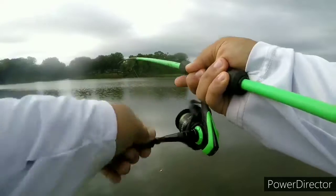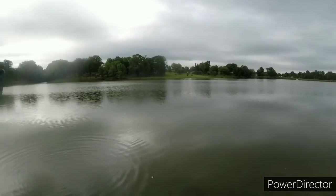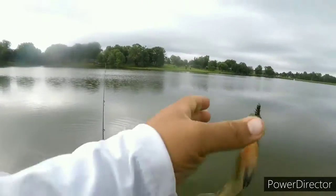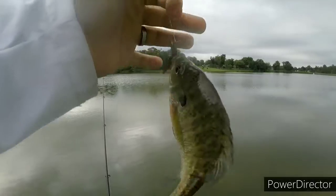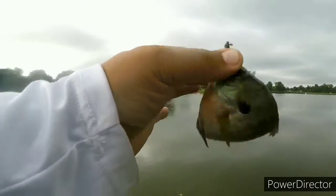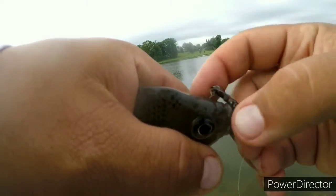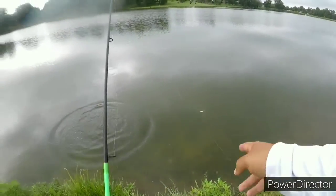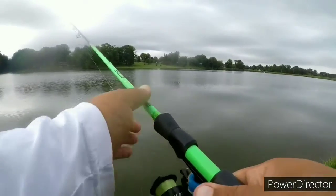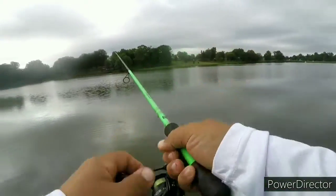Got him — another good sized bluegill. It's a panfish pandemonium guys. Panfish pandemonium. Let's look at this one. Bam — he shot off there. Let's try to get another one. Let me see how many I can get in 30 to 45 minutes.